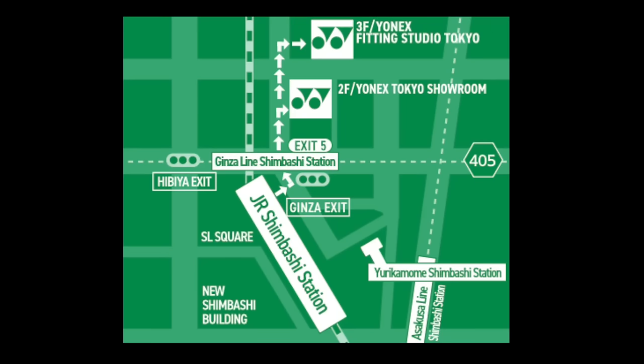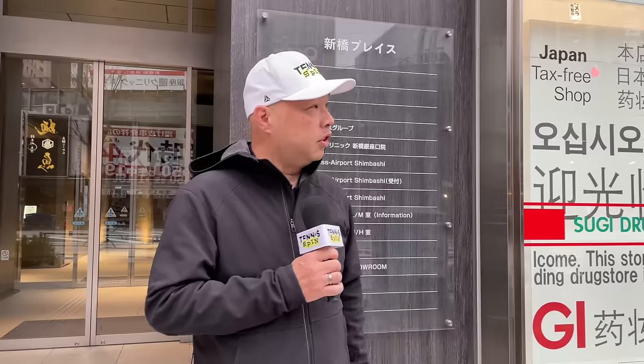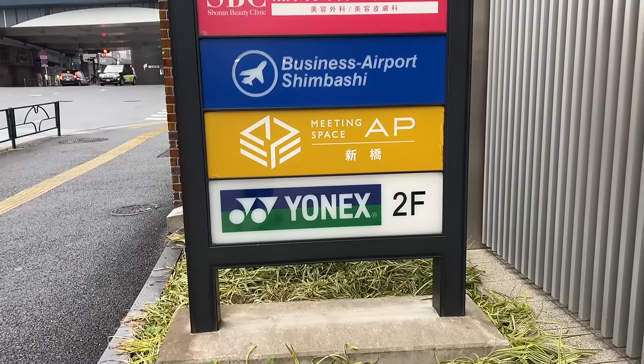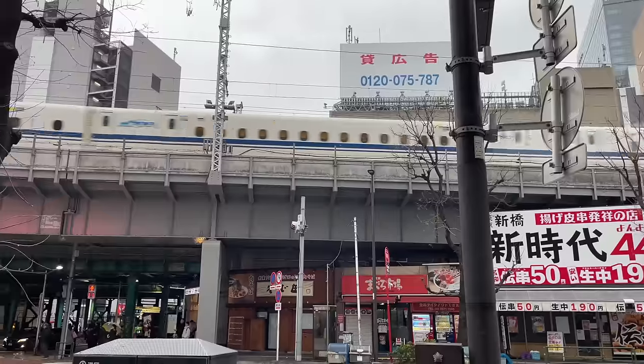We got a special private tour of the Yonex showroom. We just arrived at Shimbashi Station, which is literally two stops from Tokyo Station. Yonex is on the second floor of this building, literally steps away — oh, there's more trains. Let's go inside.